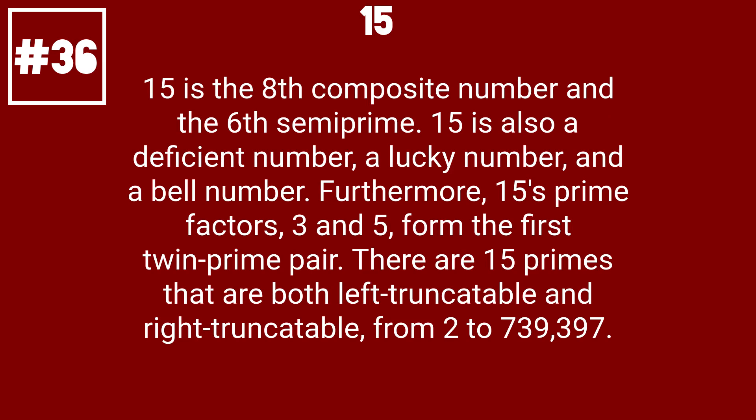15 is the 8th composite number and the 6th semiprime. 15 is also a deficient number, a lucky number, and a bell number. Furthermore, 15's prime factors, 3 and 5, form the first twin prime pair. There are 15 primes that are both left truncatable and right truncatable, from 2 to 739,397.